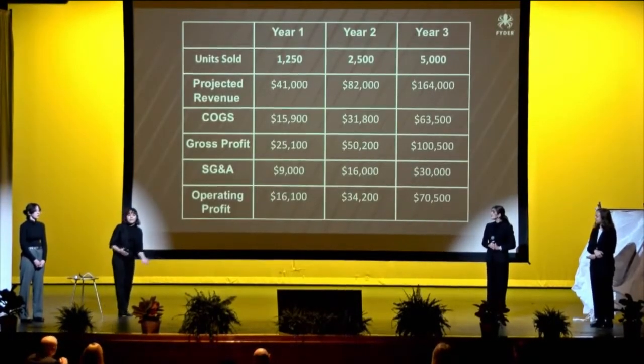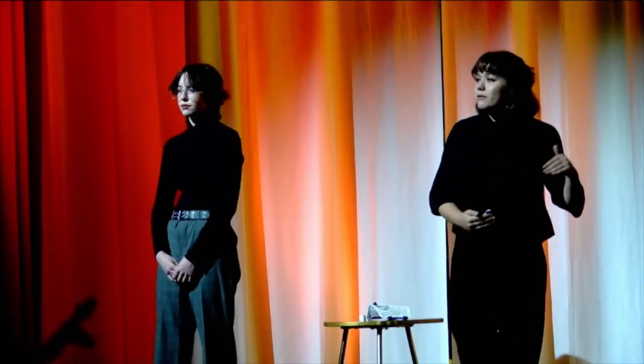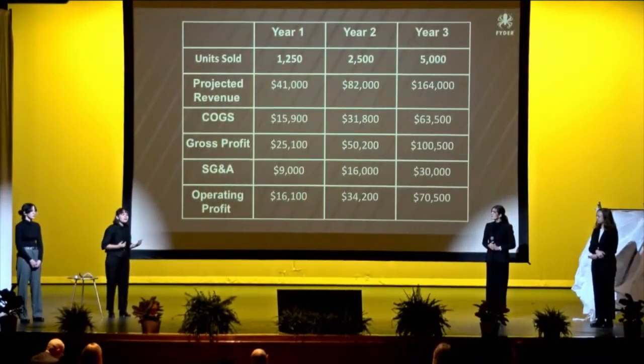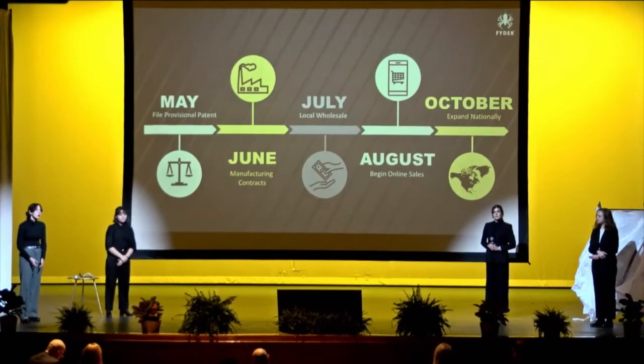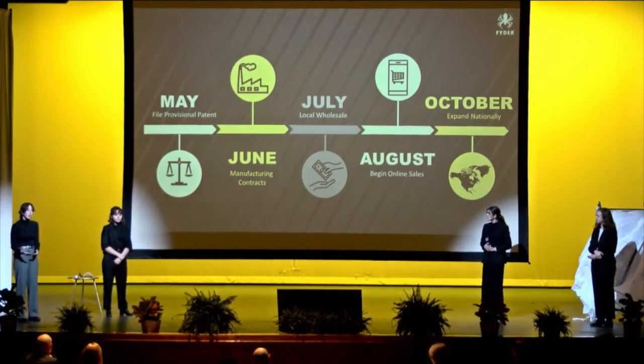There is clearly a demand for our product. Once we can break into manufacturing and produce a consistent filament, we expect our revenues to double each year — a 100% growth rate — which means we can put more money into SG&A and operating profits, giving customers the best experience with a 3D printing brand. As our company grows, we plan on applying for a provisional patent in May, signing contracts with manufacturers in June, bringing to wholesale by July, generating online revenue in August, and becoming a national brand by October.